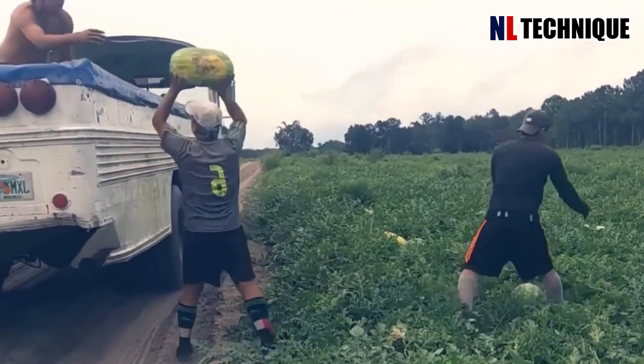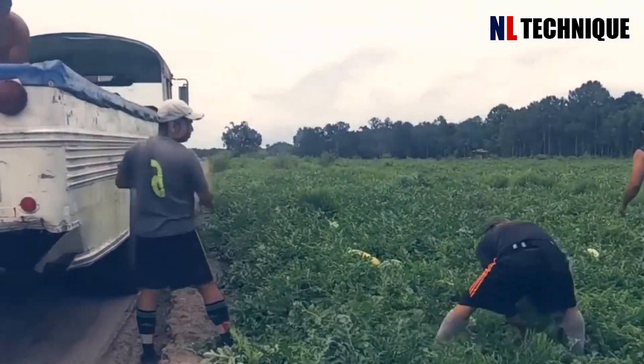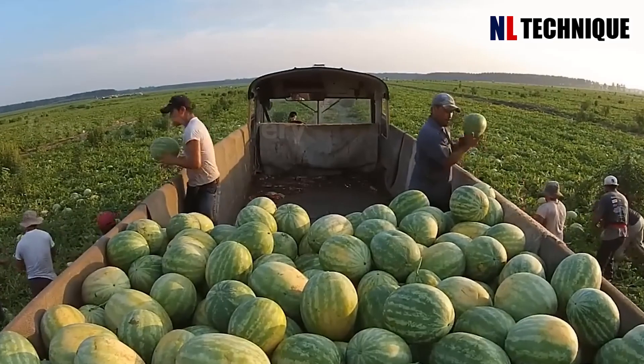In 2021 in the US, over 100,000 acres of fields are used to grow watermelons, and the yield is usually more than 1.6 million tons.